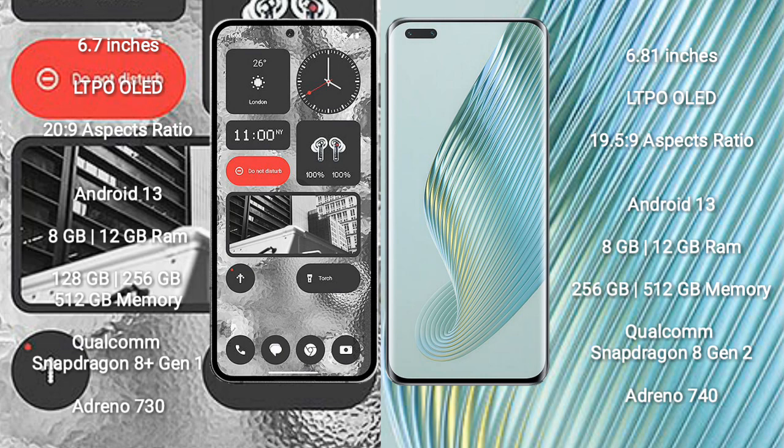Nothing Phone 2 runs on the Android 13 operating system. Honor Magic 5 Pro also runs on the Android 13 operating system. Nothing Phone 2 comes with 8GB or 12GB RAM and 128GB, 256GB, or 512GB internal storage.